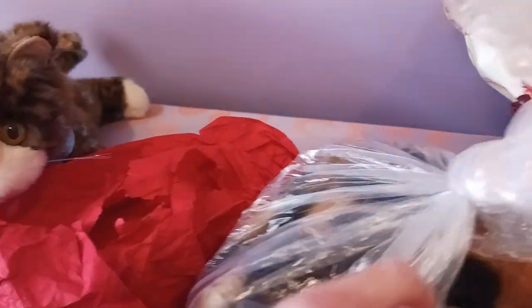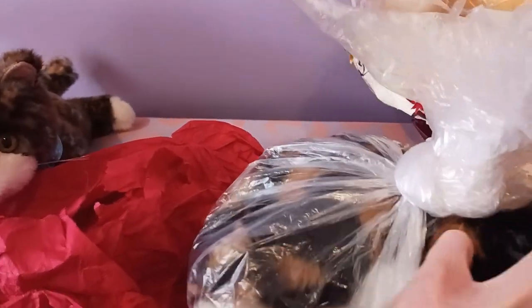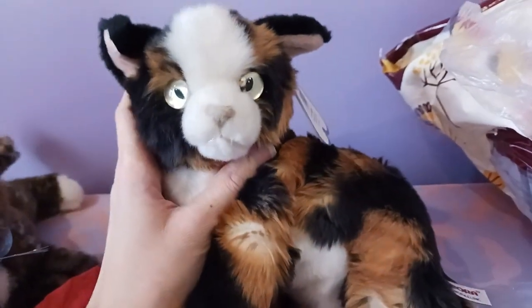Now the moment of truth — we are going to be revealing the Aurora Flopsies tortoiseshell cat, which is why I brought Cosmo, because she is another tortoiseshell kitten. I think I might have to open up the bag a little bit more to get her out. Oh my gosh, she's so soft — here we go, wiggle her out — here she is!